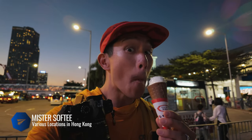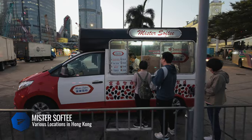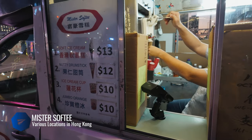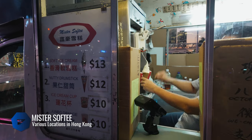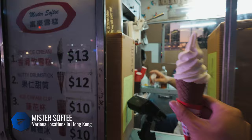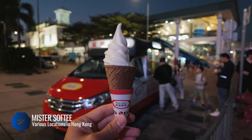Mr. Softy is a vintage icon ice cream truck that has been around since the 1970s. Their soft serve is more milk-flavored, like the ones in Hokkaido, which is totally my jam. Their truck can be found all over the city, but they don't have a specific schedule, so if you hear the Blue Danube jingle or see them, make sure to grab a cone.